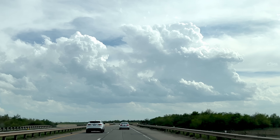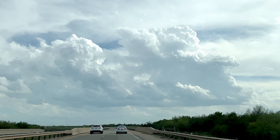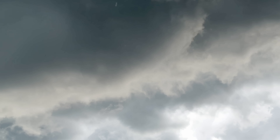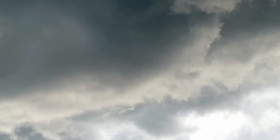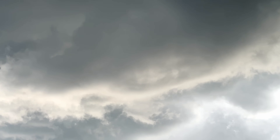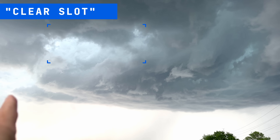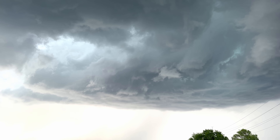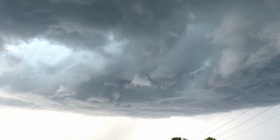Hours earlier, the signs are clear. There is supercell initiation in Oklahoma — the big concern today was whether or not there was going to be a storm, and it is happening. Underneath the supercell, the naked eye can detect movement. Reed sees rapidly consolidating circulation and clear slots coming around the backside of the storm. It's only a matter of time until this produces a tornado.